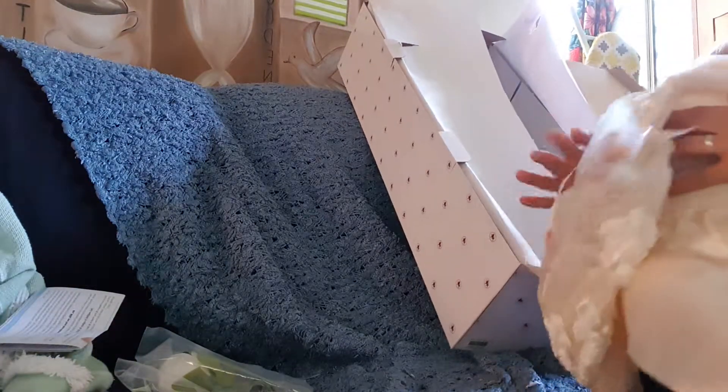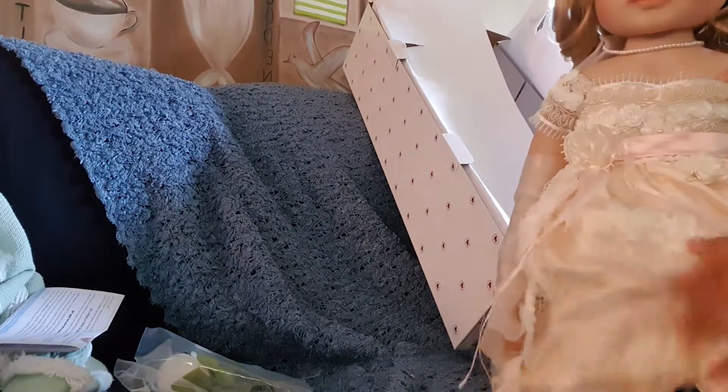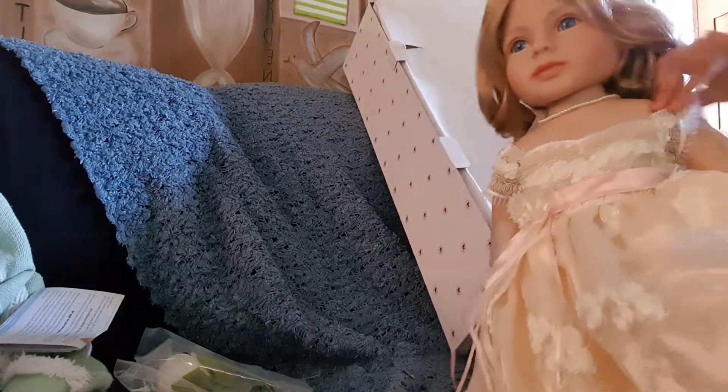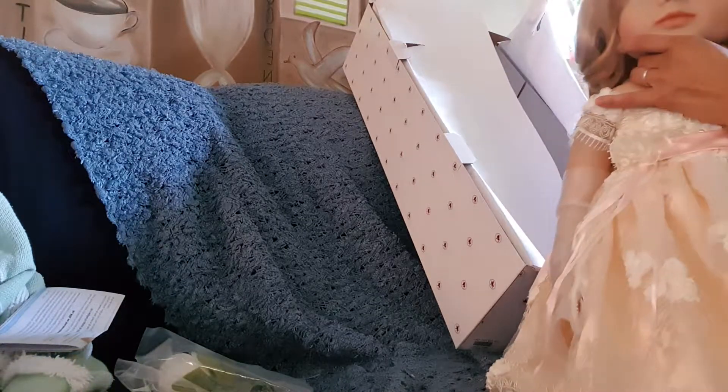She's wearing bloomers — they call them bloomers. She has a body cloth, a one-fourth body cloth. So I like her. She's so very pretty.